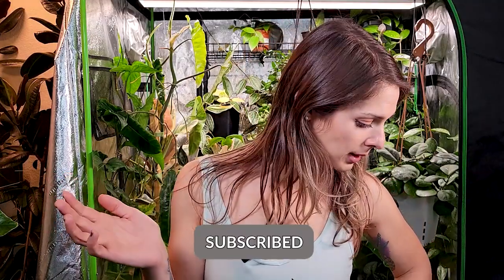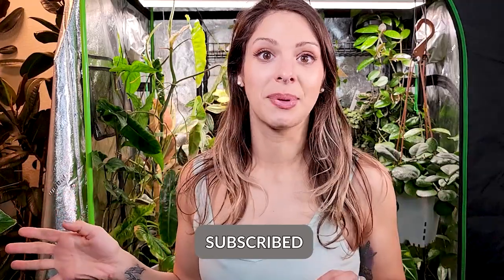Hey guys, welcome back for part two of my philodendron collection video. We've got another 14 plants to go through. I realized shooting the last video that I am missing a philodendron — I did have a philodendron mexicanum cutting and I don't know where she went. She was doing well and now she's just fully disappeared.